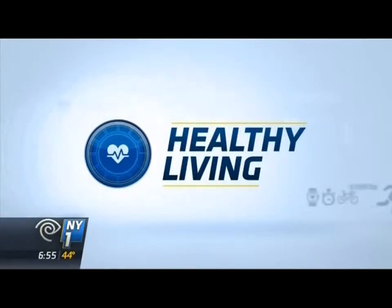This is Healthy Living. I'm Kristen Shaughnessy. Whether you're shopping for yourself, your home, or your pet, the options in each aisle can be overwhelming. So how do you know which to pick?